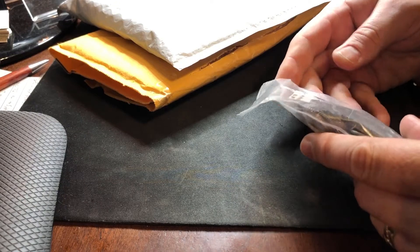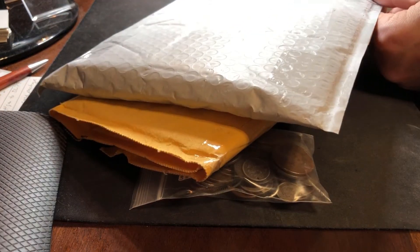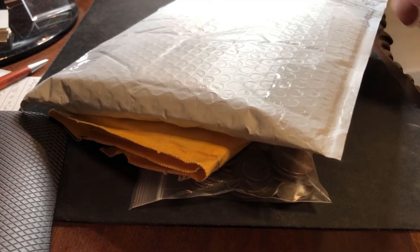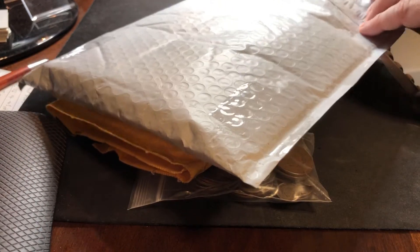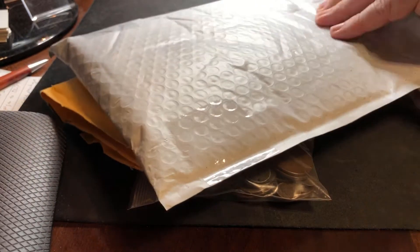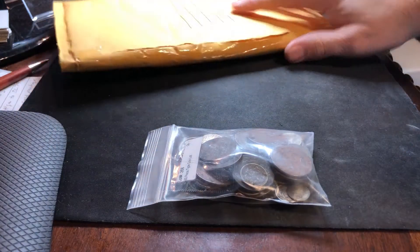The next thing I got is foreign silver mostly, and a couple error coins - maybe US error coins - that I got at a really good price. Nobody was bidding on them. So some cool things here: I got about six 2-real coins and a 4-real coin and then some crowns and things like that.